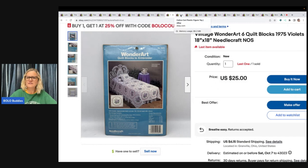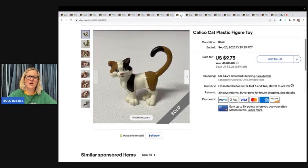Here is a calico cat plastic figure, and it sold for $9.75 and the buyer paid shipping.